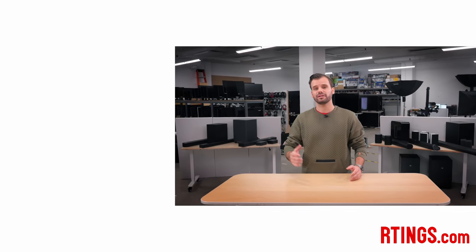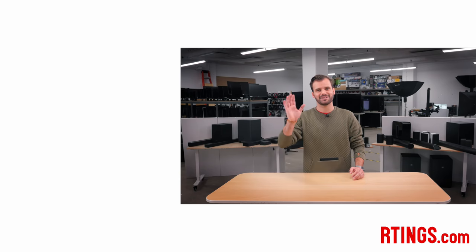So that's it! Let us know what soundbar you'll be picking up in the comments. You can check out all of the measurements on our website. If you like this video, subscribe to our channel or become an insider on the website for access to our latest results first. Also, we're currently hiring in our offices in Montreal for various positions, so if you want to help people find the best product for their needs, have a look at the career page on our website. Thank you very much for watching, and see you next time!